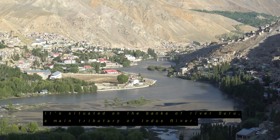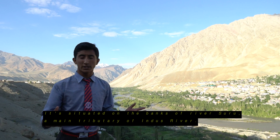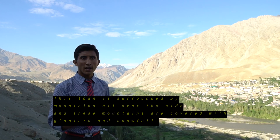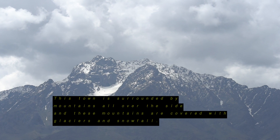Kargil is situated on the bank of the river Suru, a main tributary of the Indus River. This town is surrounded by mountains on all sides, and these mountains are covered with glaciers and snowfall.